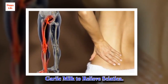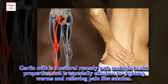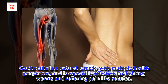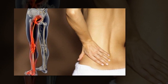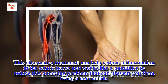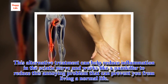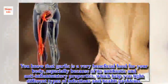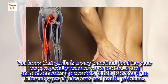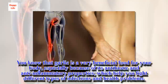Garlic milk to relieve sciatica. Garlic milk is a natural remedy with multiple health properties, and is especially effective for fighting worms and relieving pain like sciatica. This alternative treatment could help reduce inflammation in the sciatic nerve and works like a painkiller to reduce this annoying problem. You know that garlic is a very beneficial food for your body, especially because of its antibiotic and anti-inflammatory properties, which help you fight different types of infections and health problems.